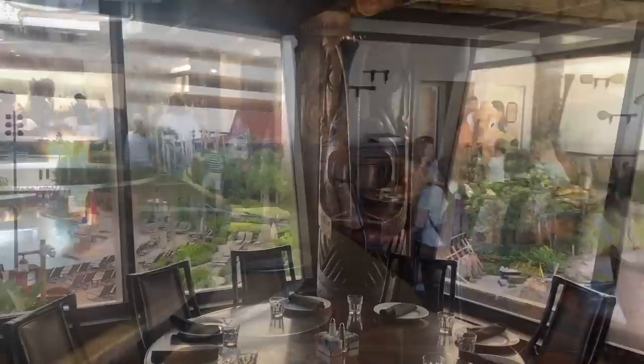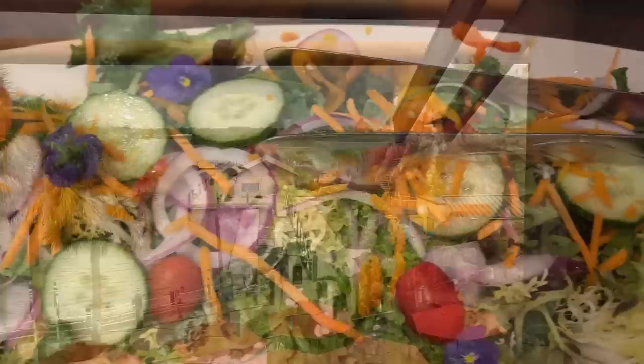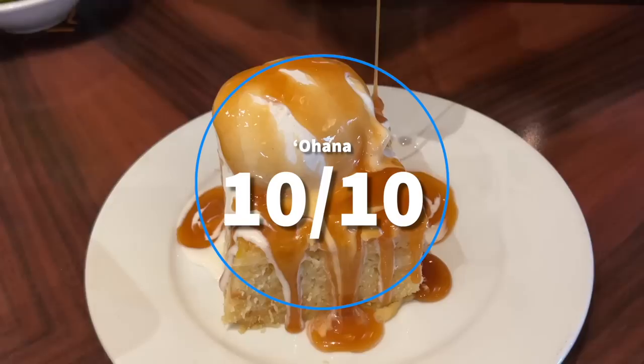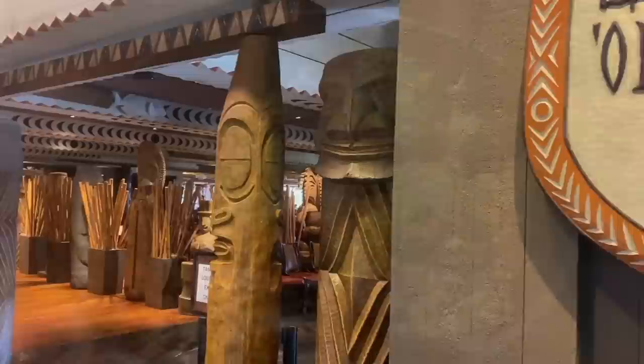Pros: the price is steep but you get a lot of high-quality food, and you can eat here cheaper in the morning with island-style breakfast options. It's a truly unique setting that will leave an impression. Cons: reservations are hard to snag so try 60 days out, fireworks seating isn't guaranteed, and it's very, very expensive. Tasty, but expensive. I'm giving Ohana a 10 out of 10 — I know the meat is sometimes dry and not everything's perfect, but I'm still going back every time.